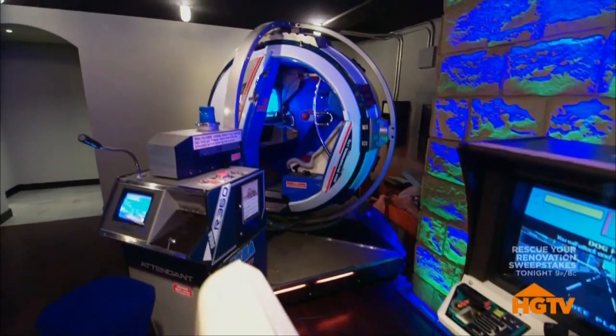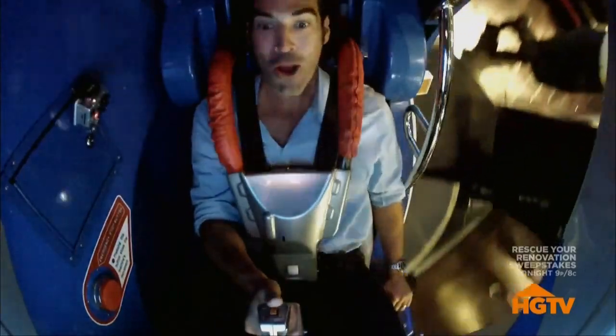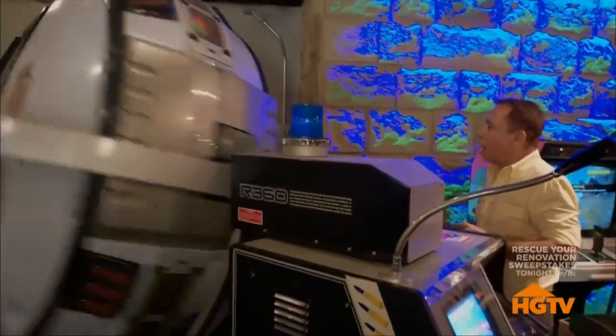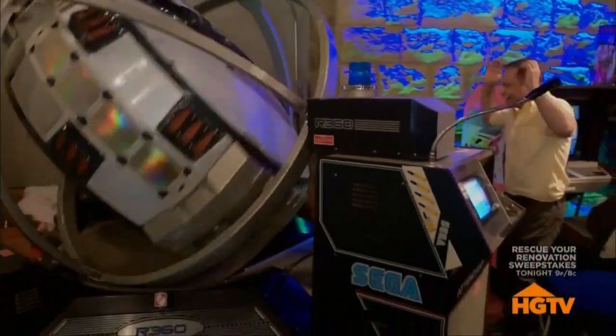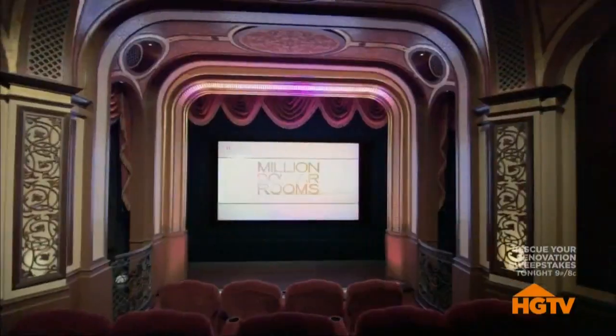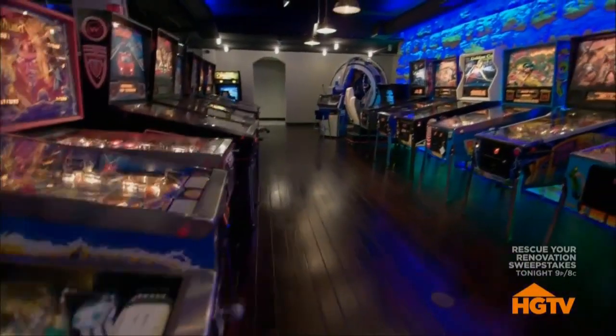They actually used a crane to get the simulator in and then started building the room around it. The host climbs in and gets a wild ride in the air combat simulator. Theo, this was such a treat to see all of this — the square, the theater, the pizzeria, the dance floor, and the arcade. There's so much amazingness here, and the fact that it's all in somebody's home is truly an experience.